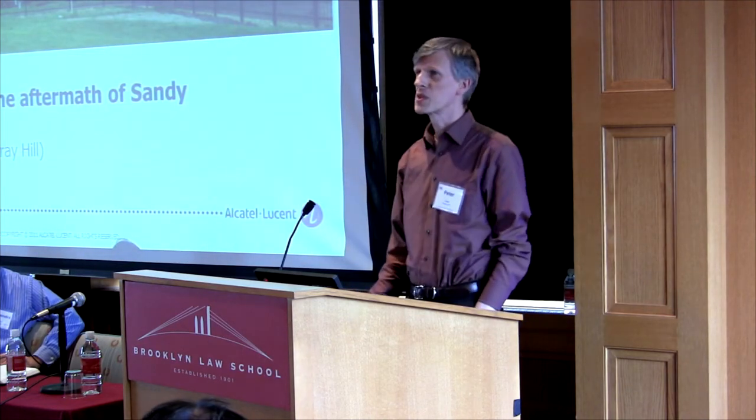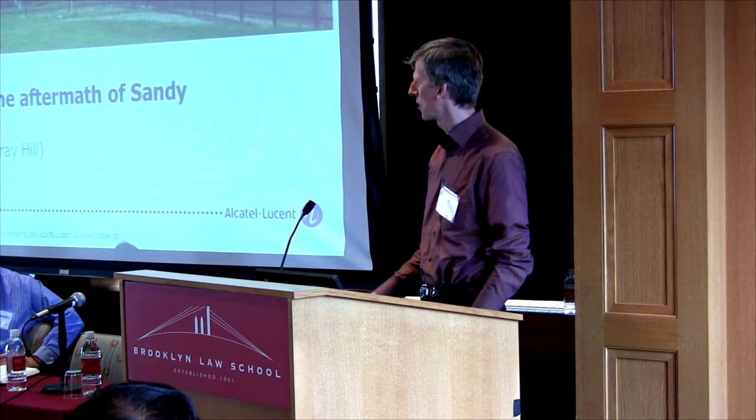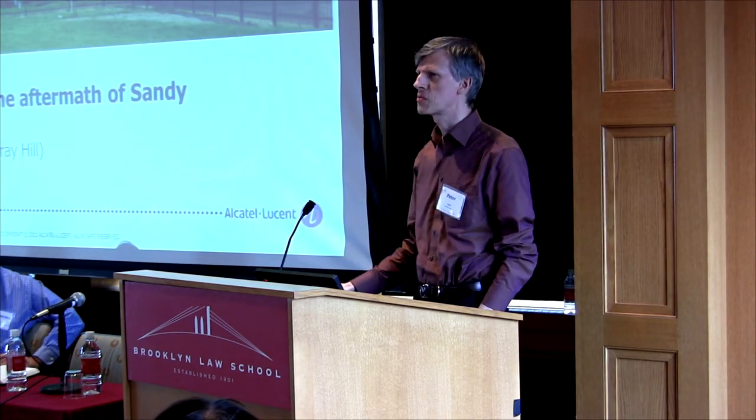My name is Peter Vetter. I'm with Alcatel-Lucent Bell Labs, and I want to talk about something very different from the previous speakers — about fiber to the home.